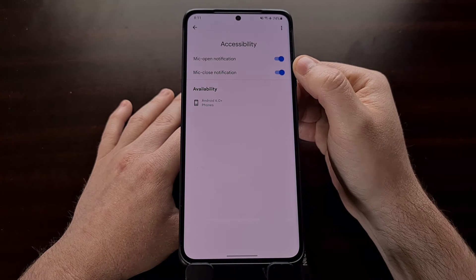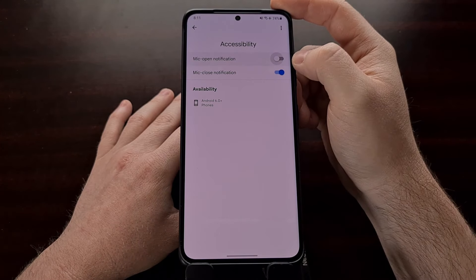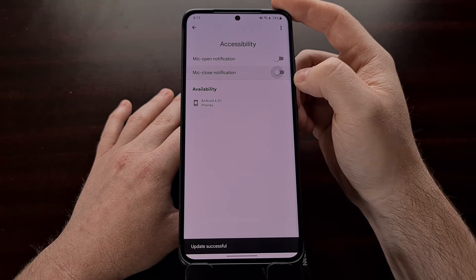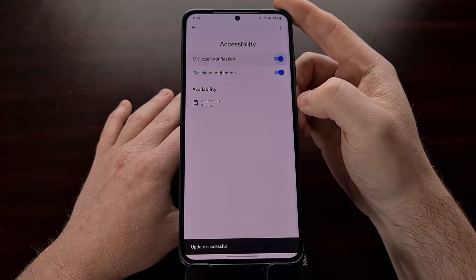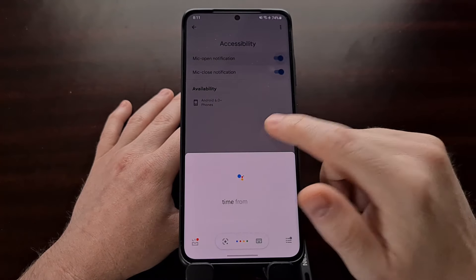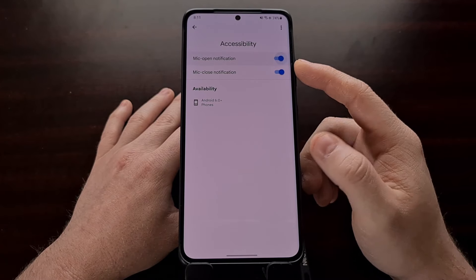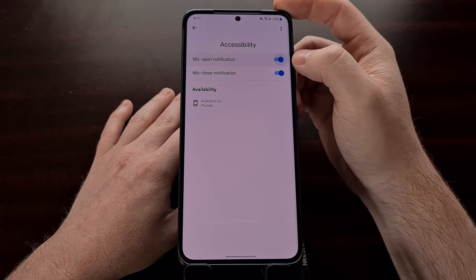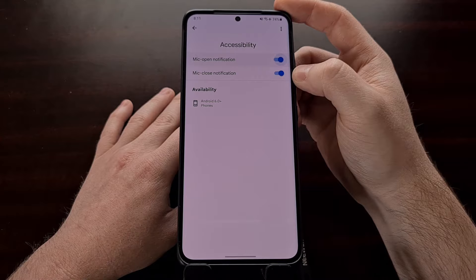However, with this new feature, you can now choose to disable the chime whenever the microphone begins recording or begins listening, as well as the chime whenever the microphone stops recording or stops listening. This is not going to stop the OK Google chime from happening normally — this only impacts people who have the talkback setting enabled. So if you have talkback on, you can now choose to disable either the chime whenever the microphone starts or the chime whenever the microphone stops.